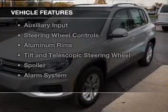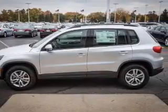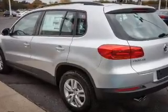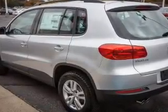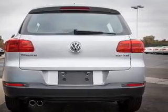The features include a turbocharger, Bluetooth connectivity, Sirius XM satellite radio, digital audio input, and auxiliary input, steering wheel controls, aluminum rims, tilt and telescopic steering wheel, a spoiler, and an alarm system.